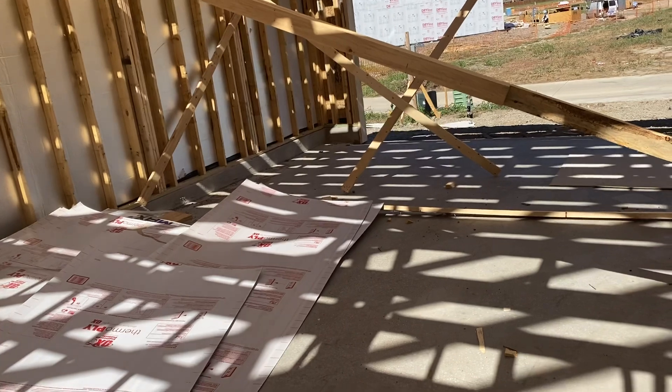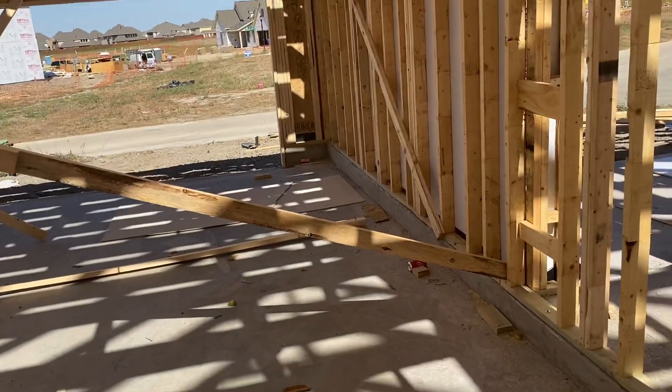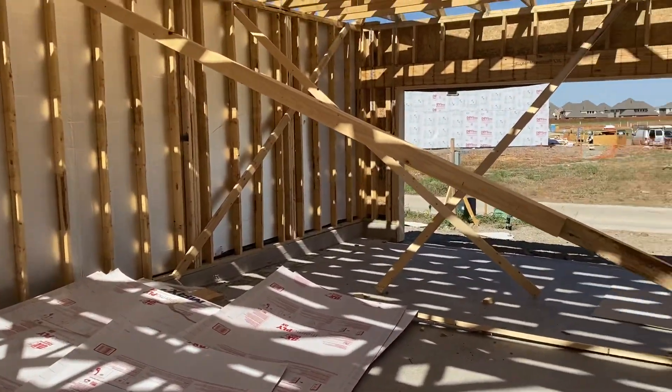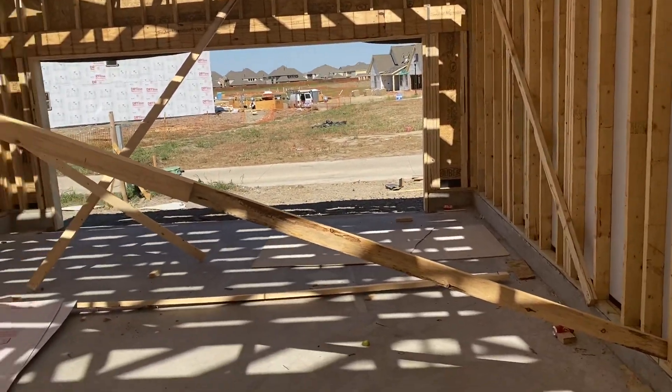We paid like $2,000 extra and they got an extra four feet deep on the garage. If you look at this garage, it's really oversized, so they can put like a golf cart or something like that in there, and it's sideways.